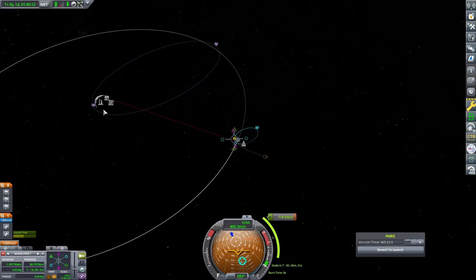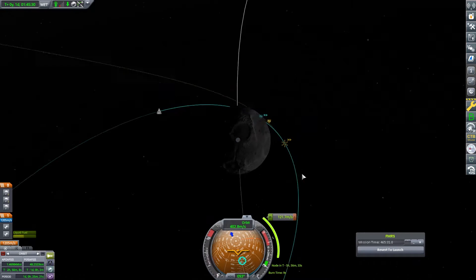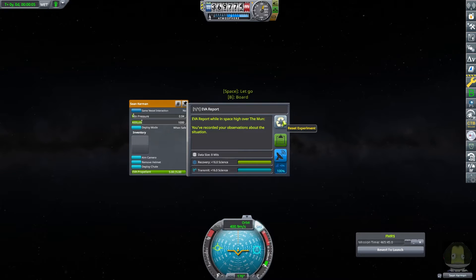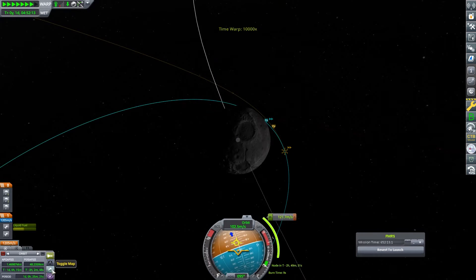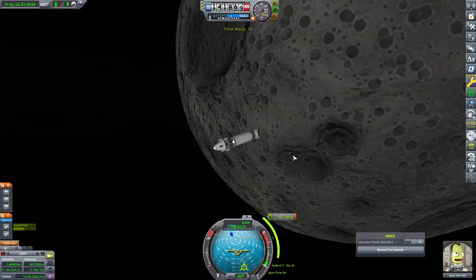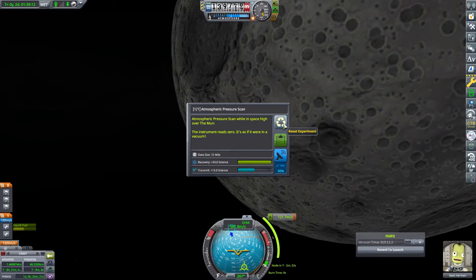So we're actually going to look at how we're going to get back now. We don't want to come too steep into the atmosphere — we don't have a heat shield and we've got a lot of mass behind us, which is a problem. We've done a little bit of playing around and we're going to continue to get some science. We've checked and we probably have enough delta-V to do this. So we're just checking out the science while we're doing stuff — a temperature scan, and we'll keep the pressure scan as well.